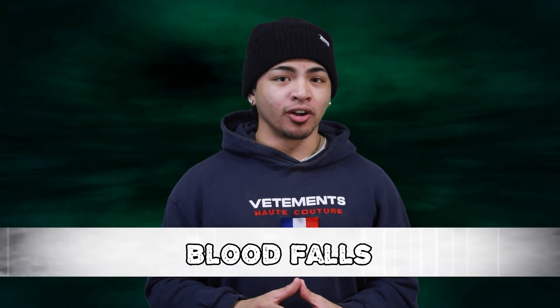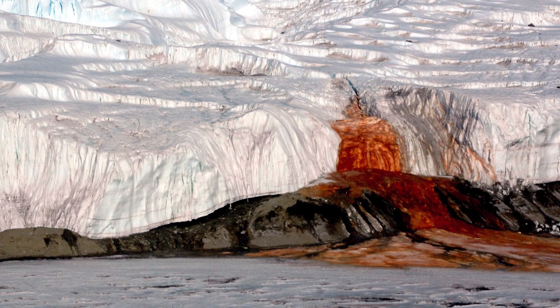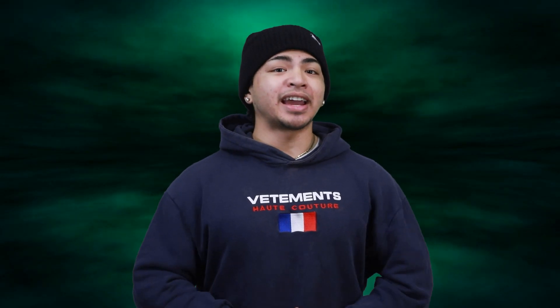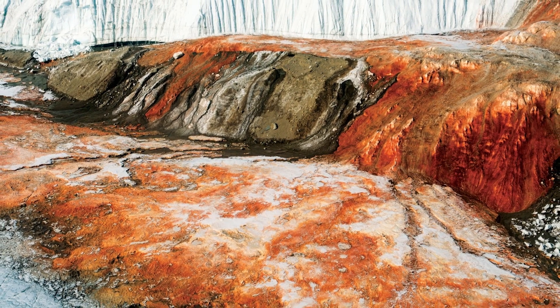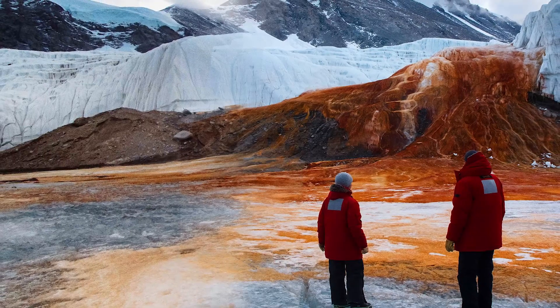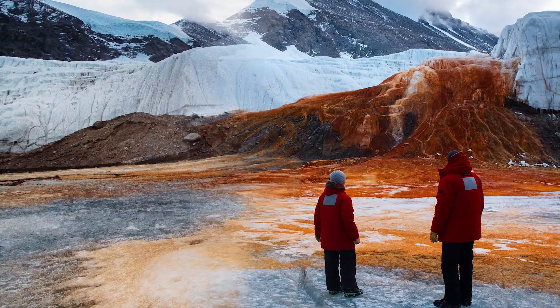At number 10 we have Blood Falls. These waterfalls don't actually produce real blood. Blood Falls is a natural phenomenon in Antarctica that gets its name from the reddish-brown color of the water that flows from it. It is located on the Taylor Glacier, part of the McMurdo Dry Valleys in East Antarctica. The water that flows from Blood Falls is high in iron, which gives it that reddish color.